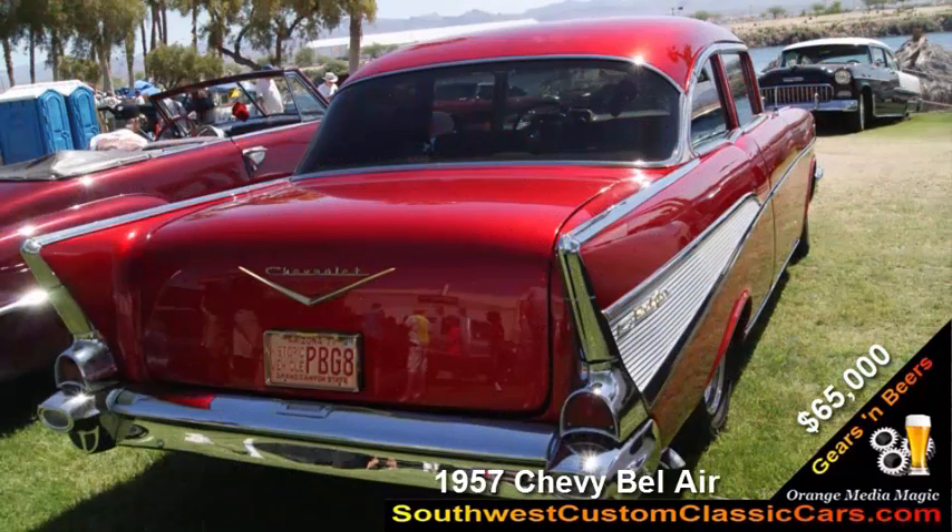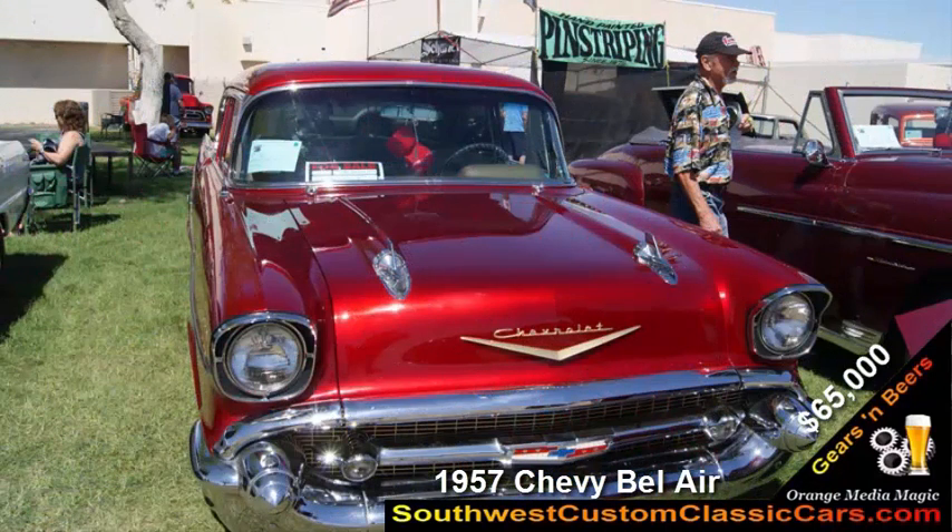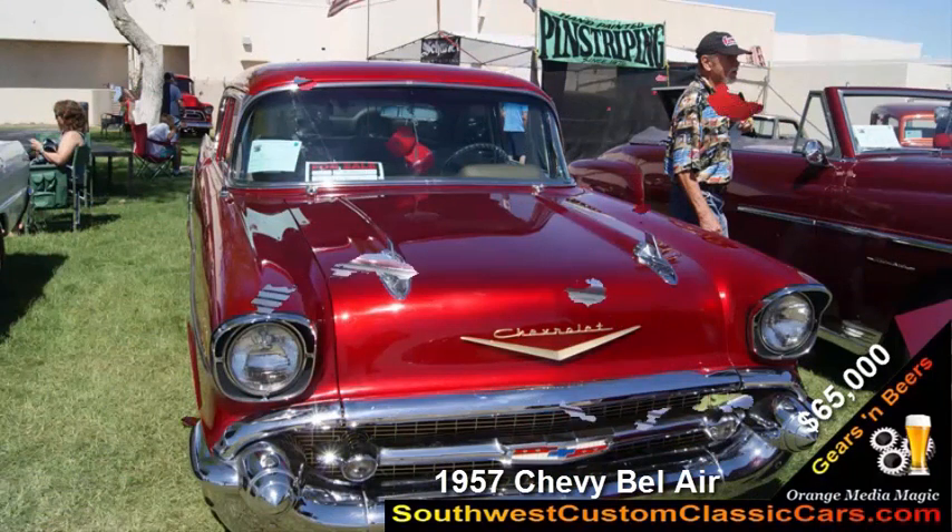Shaved the handles, shaved everything, trunk lid. That paint job itself has a gold base and it has nine coats of candy apple red. It actually started with 12 coats of clear and we sanded probably three coats off of it.